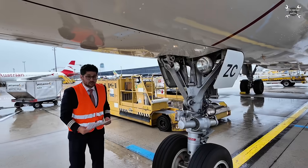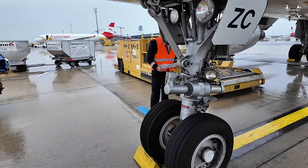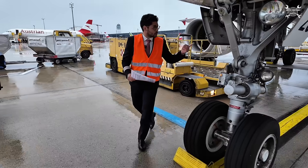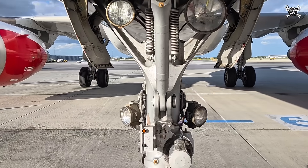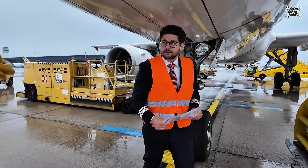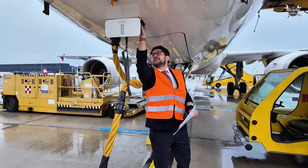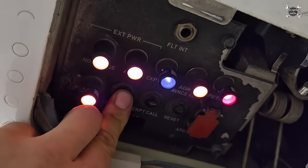After that we continue with the nose wheel landing gear. We look at the hydraulic lines — there is no leakage — as well as the light bulbs for our taxi and runway-entry lights. We can also check the lights of our cockpit call and APU fire systems.